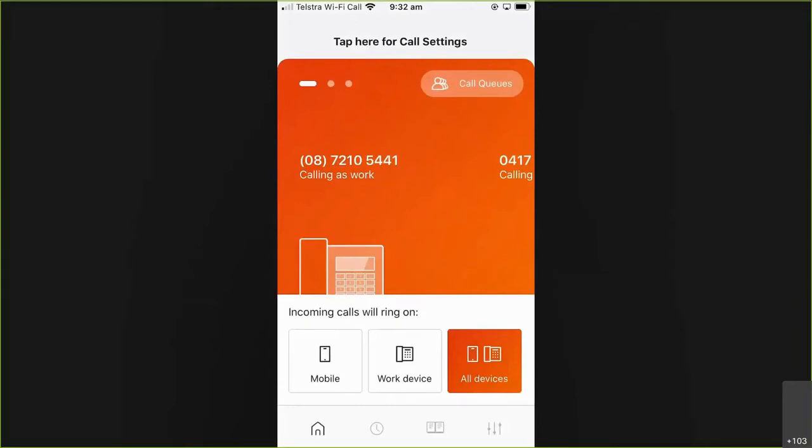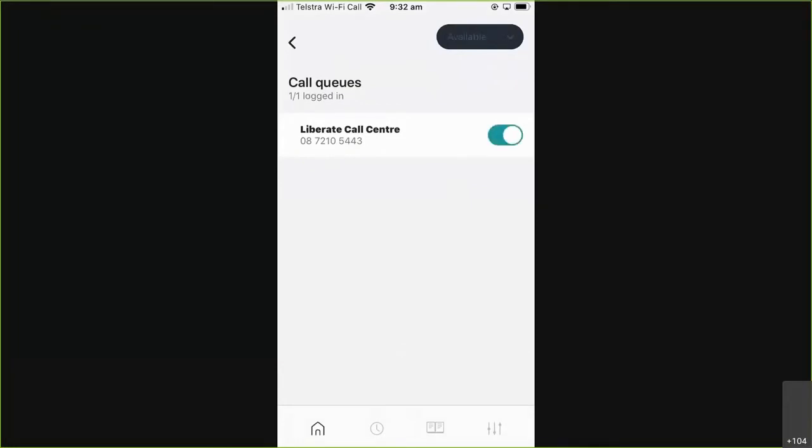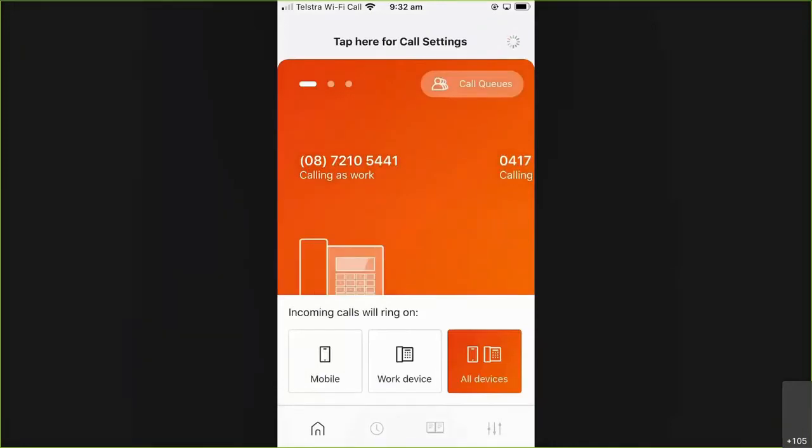You can see in the app at the top right, there's an option for call queues. Tapping into that will allow me to control my queues - so I can join and unjoin those queues. If I was in more than one queue, I can obviously join and unjoin as required, and I can set my availability: sign in, make myself available, unavailable, wrap up, all of those sorts of things. I can drive that all via the Liberate mobile client, or alternatively use that full-blown desktop client in conjunction with my mobile.